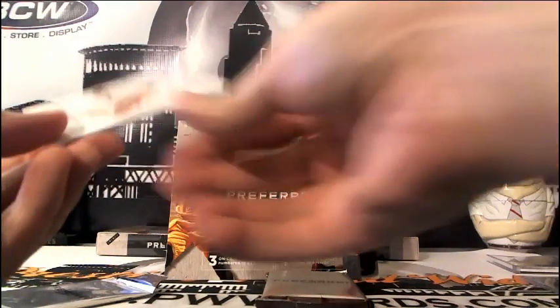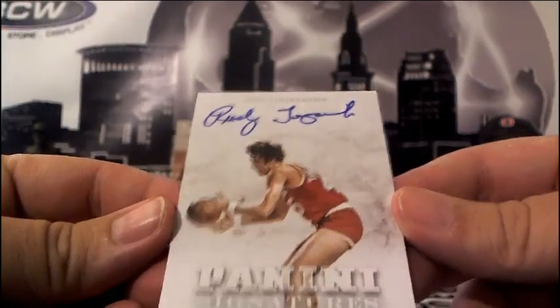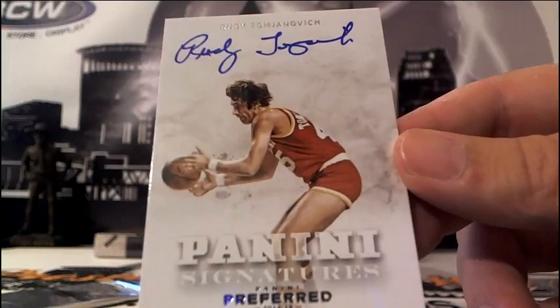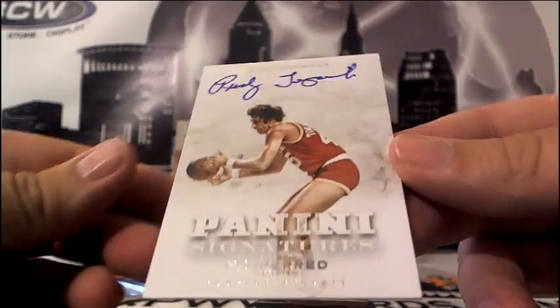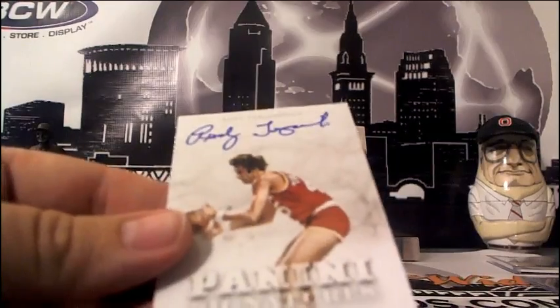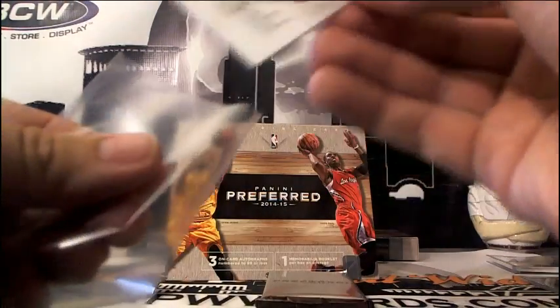Next up, we got some throwback action going to the Houston Rockets — Rudy T, Rudy Tomjanovich, going out to Houston. That's Josh M. Rudy T — this one is numbered 71 of 75. Rudy T bringing the heat — or bringing the Rockets.